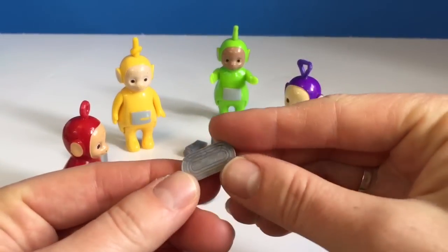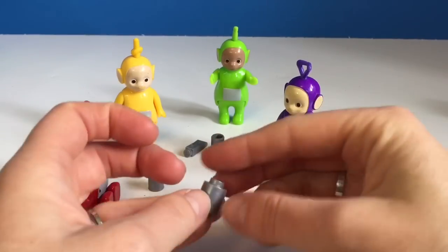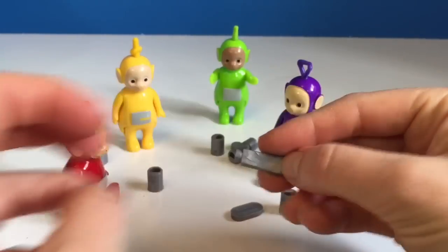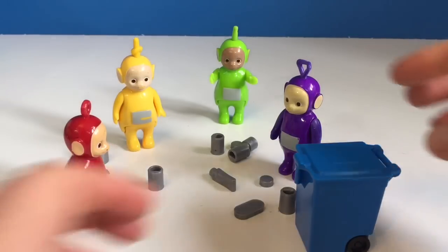Right now the Teletubbies are picking up some recycling. There's some tin cans and some plastic bottles. And instead of throwing them in the trash, they're going to get their blue recycling box and put everything in there that's recyclable.